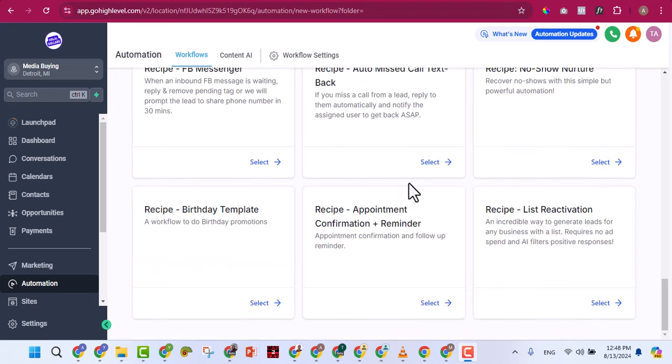Under Media Storage you'll see all uploaded videos and images. I've uploaded about 58 megabytes so far — you can upload more and manage everything there. Under Reputation you can send review requests to your customers for their Google My Business page. This feature is great for serving local businesses: you connect their Google My Business, request reviews from their customers, and as reviews accumulate their Google ranking improves, bringing them more customers.